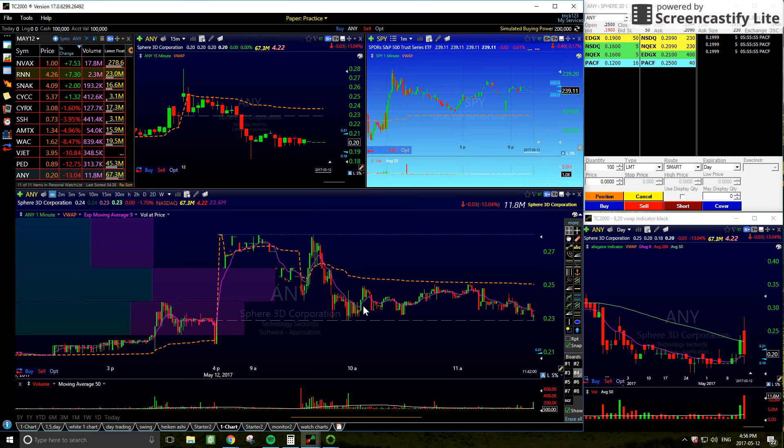Hey everybody, it's Friday May 12th. Just going to do my little bit of a trade review. Only took the one trade. Pretty slow day today, nothing I was really looking at that I wanted to trade.